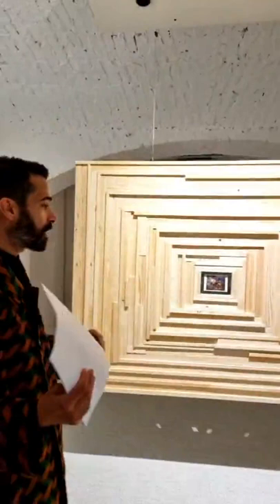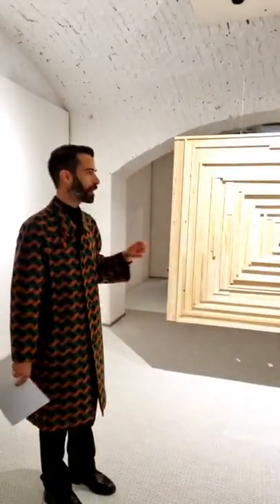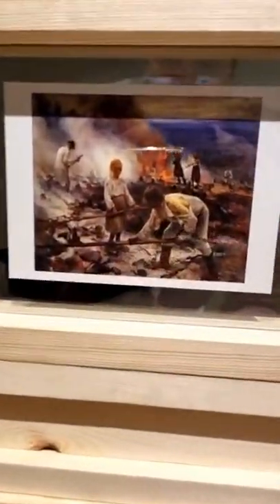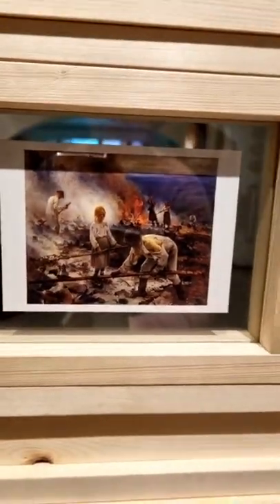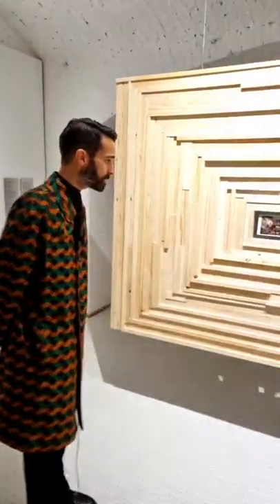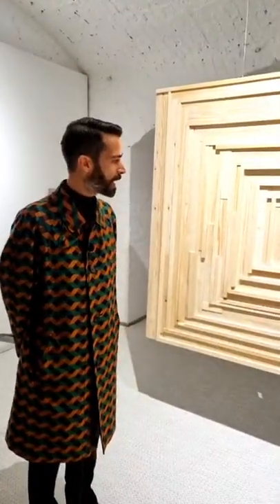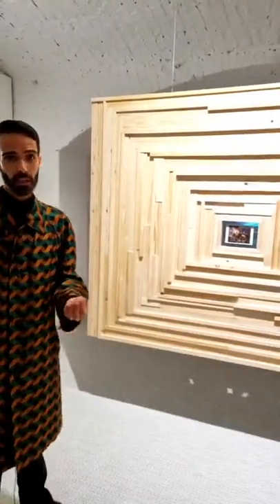The first artwork you can see here is a very large frame — a frame done in pine wood actually coming from clear-cutting. What it frames is one of the most important paintings in Finland, called Under the Yoke, a work from around the beginning of the last century by Eero Järnefelt. The pine is one of the most common species cultivated here in Finland. The painting depicts peasants in the countryside doing slash-and-burn farming.